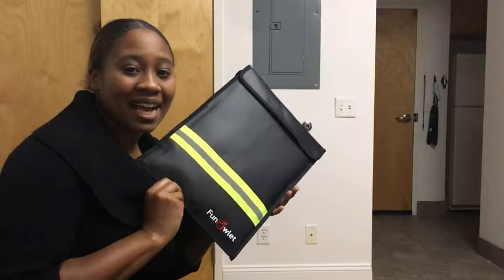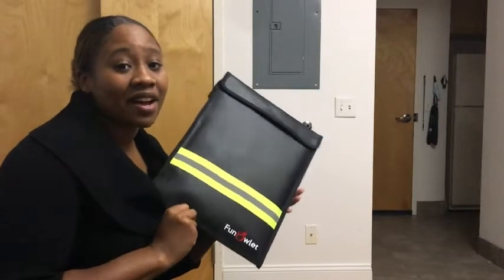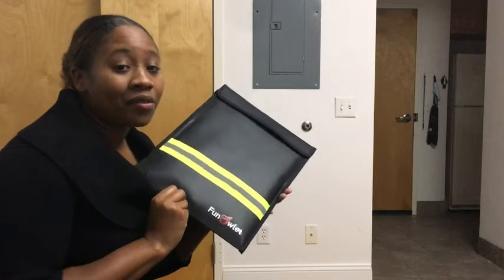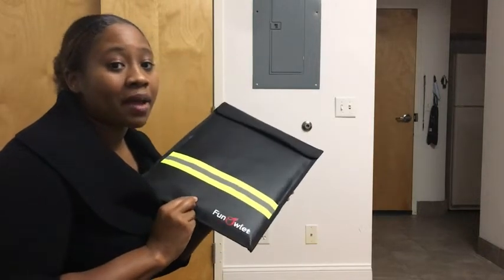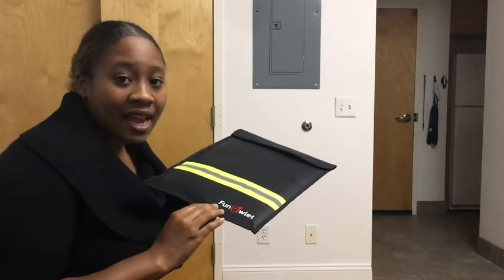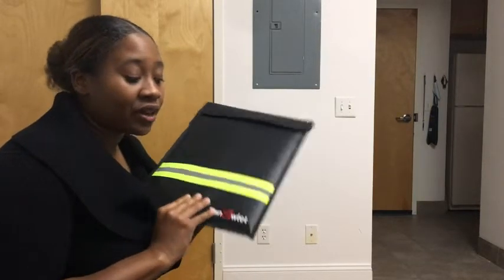I'm Ty with WTI and this is the fireproof and waterproof water and document bag from Funnelette. I love this bag because I needed something that would protect my important documents and I thought this would be a great choice.